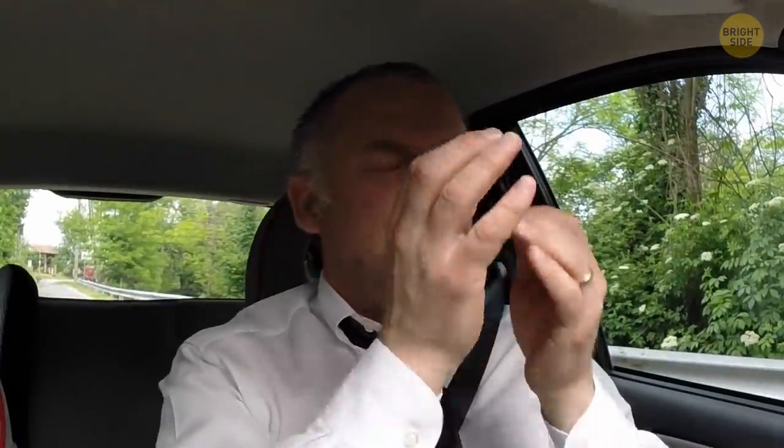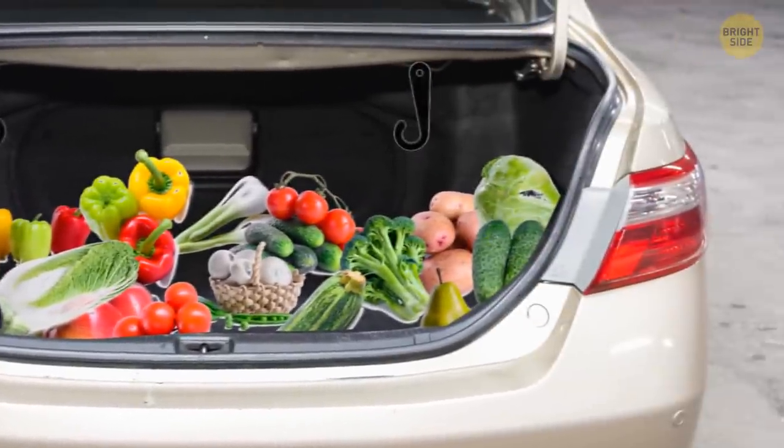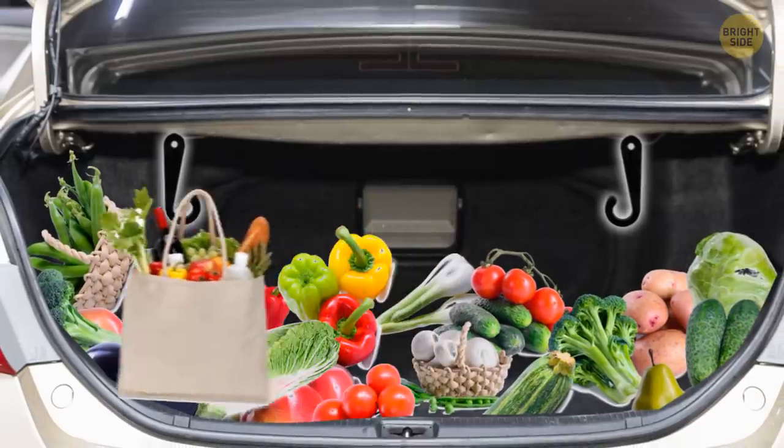We've all driven home from the supermarket, taken a right turn a little too hard and — crash! Sounds like the groceries volcano just erupted in the trunk. Look closely in the trunk — you might see some little hooks in there. You can hang your bags on them.